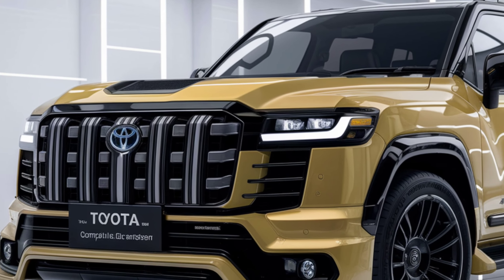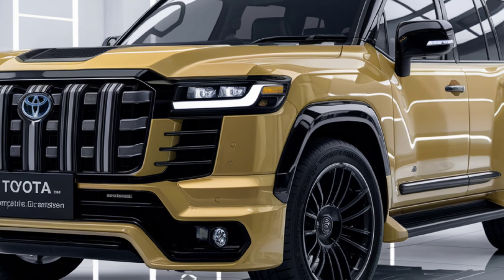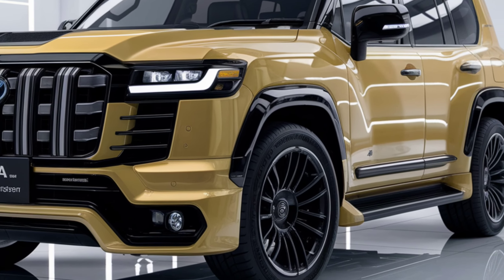Dear YouTube viewers, today we will be discussing the 2025 Toyota Compact Land Cruiser model. This video has been created with the help of artificial intelligence to provide you with the most accurate and comprehensive information. This new model brings together Toyota's latest innovations in design and engineering. I will present the standout features of this car and its advantages in detail.